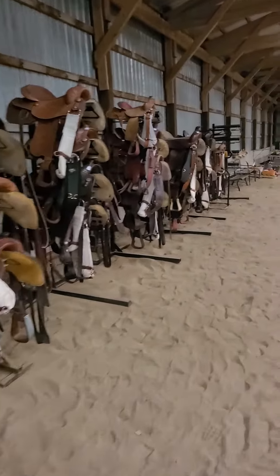More and more saddles — it's going to give you an idea of how much is here. Zoom in down the other end. Look at those saddle racks. Lots of stuff.